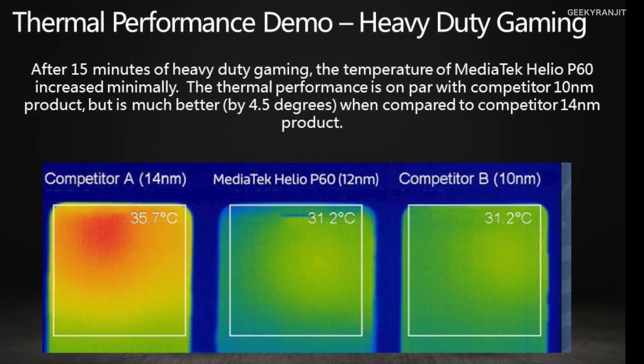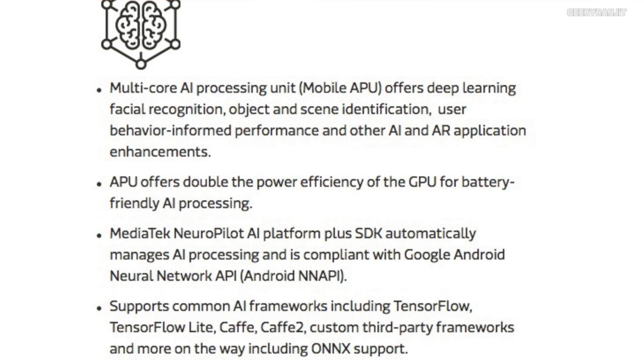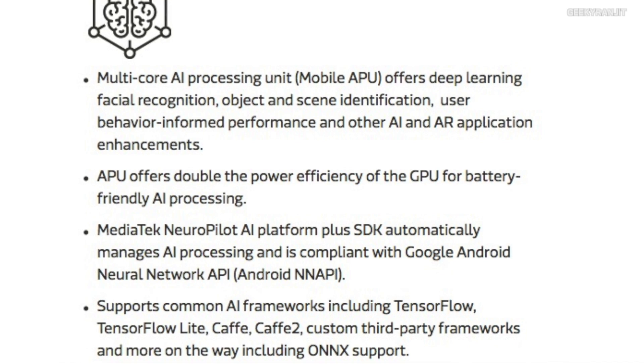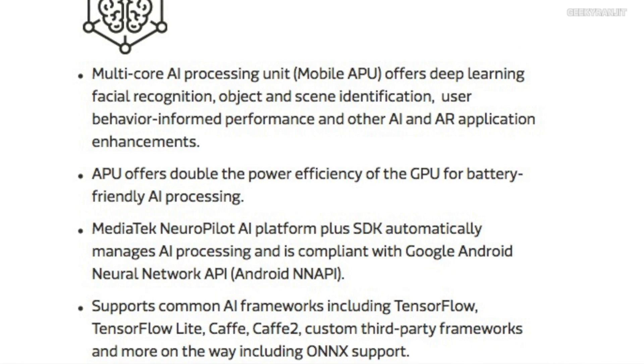Another key feature implemented in the Helio P60 is native support for artificial intelligence. It has something called NeuroPilot, which is an artificial intelligence processing unit inside the chipset. This helps smartphones with things like face recognition, camera AI modes that auto-detect scenes, and AR and VR applications. Features like face unlocking that were previously limited to high-end smartphones will now be available on mid-range devices thanks to this chipset.